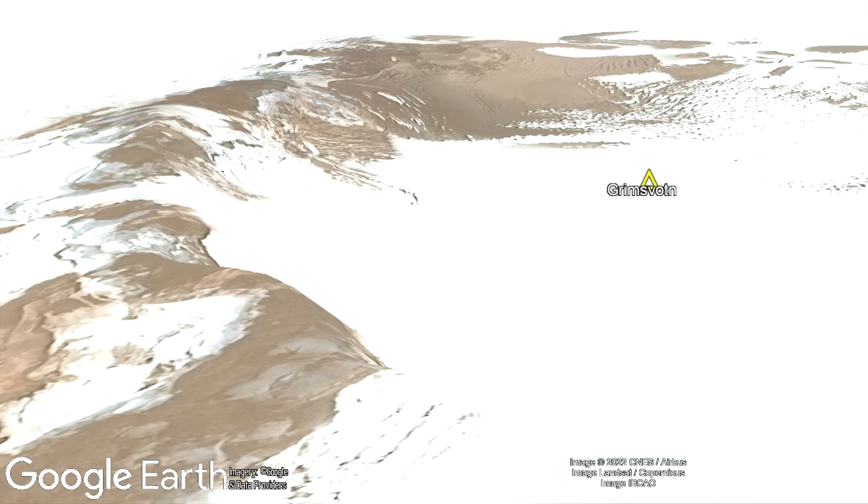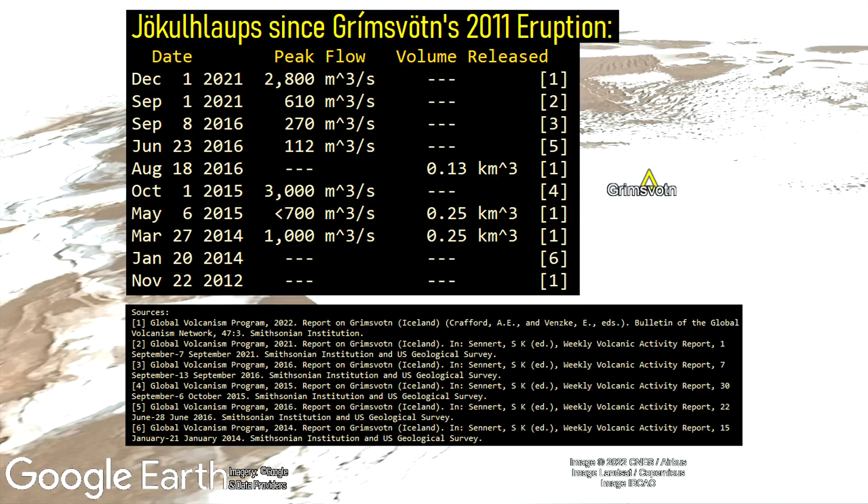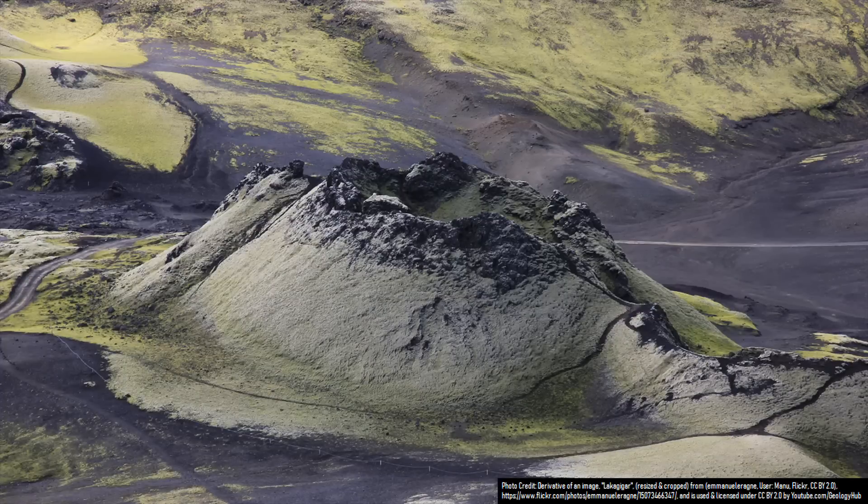For example, since Grímsvötn's last eruption in 2011, it has produced 10 separate jökulhlaups, not including the one which is ongoing. And Grímsvötn often produces volcanic eruptions which are completely unrelated to jökulhlaups.